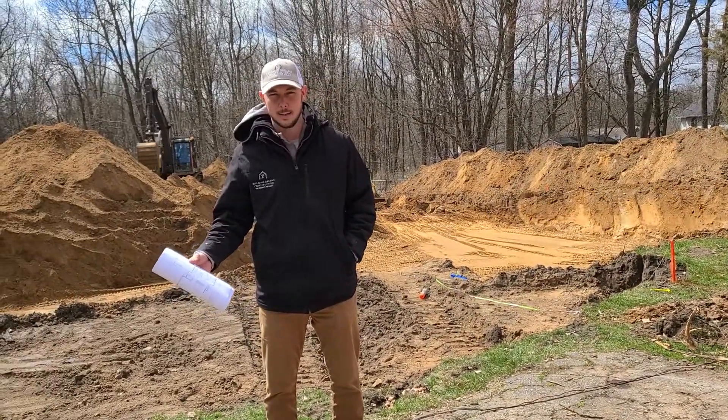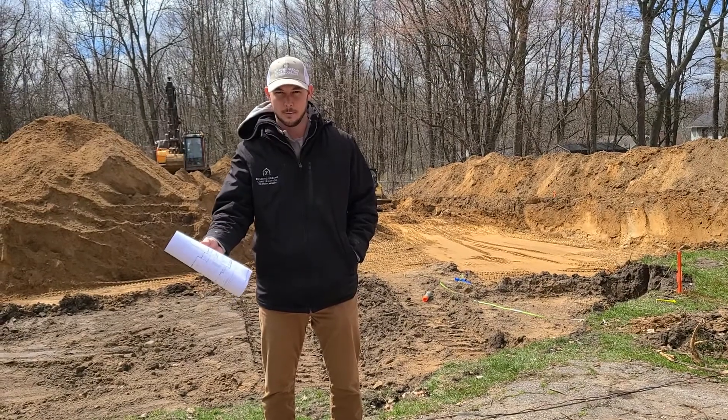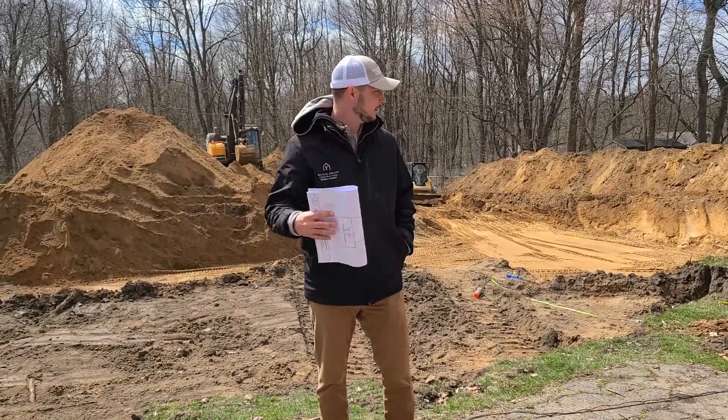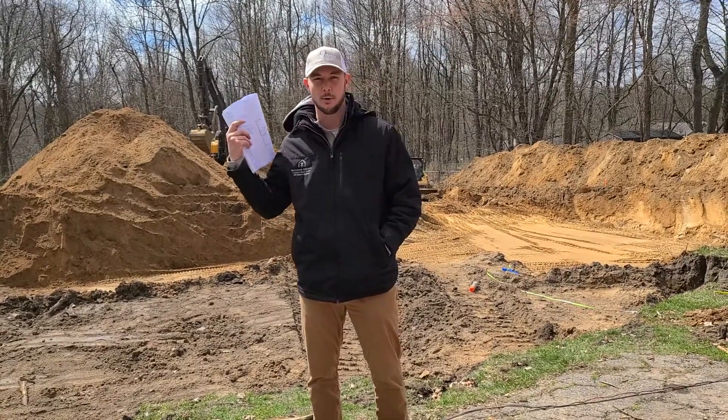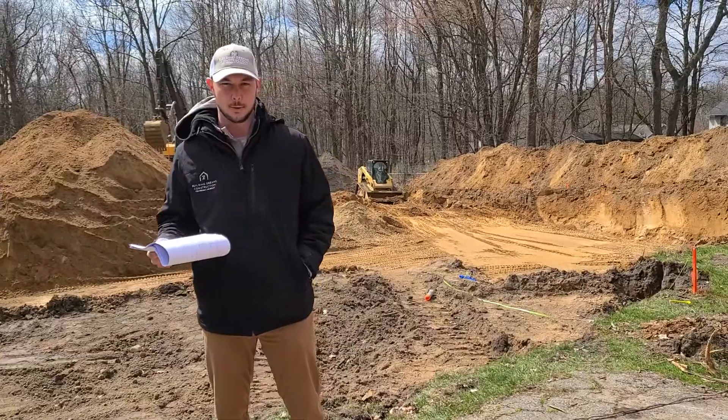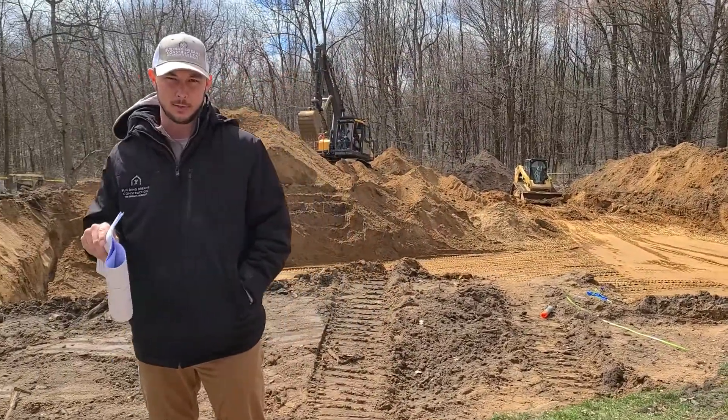So if you checked out our video yesterday, we were staking out the site, as you can see, getting ready for our hole that's dug now. Right now we're out here to do some final staking out, specifically for our footings.